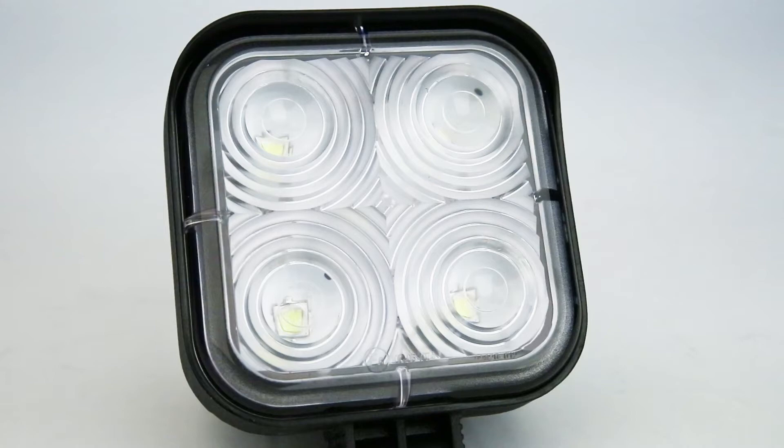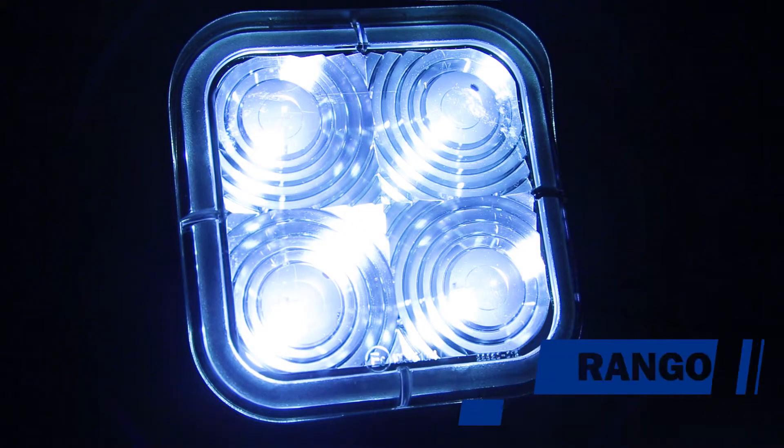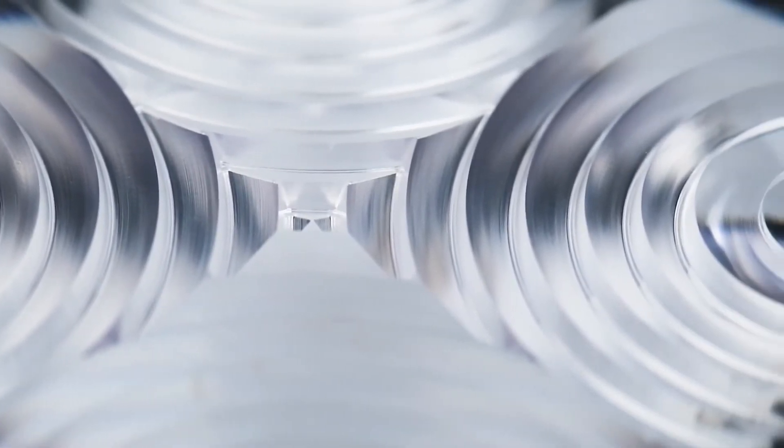Las lámparas de trabajo TRP tienen un rango de voltaje de 9 a 36 volts y cuentan con un patrón de iluminación nivelada sin puntos de calor para una luz consistente.